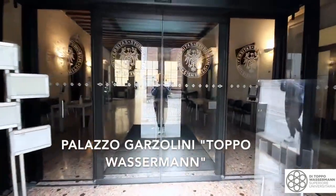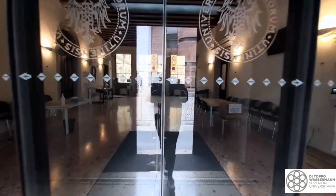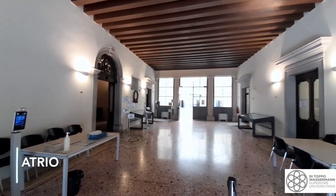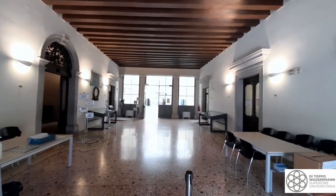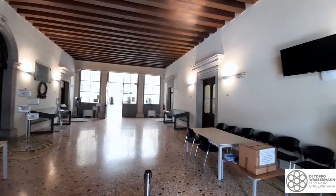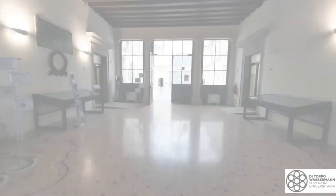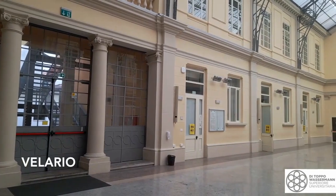Benvenuti al tour virtuale del Palazzo Garzolini in Toppo Wasserman, sede della Scuola Superiore di Udine dal 2015. Il primo ambiente che si incontra entrando è l'atrio, su cui si affaccia la portineria, il cui personale è sempre a disposizione degli studenti e da cui si accede tramite le scale sulla sinistra alla segreteria della scuola.